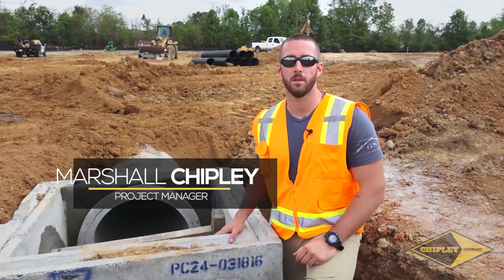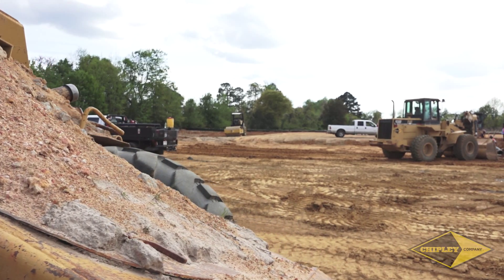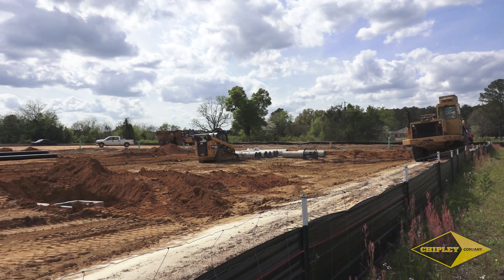Hey everybody, I'm Marshall Chipley and welcome back to your Chipley Company Update. Today we're out at Crescent Villas apartments on the west side of Florence.